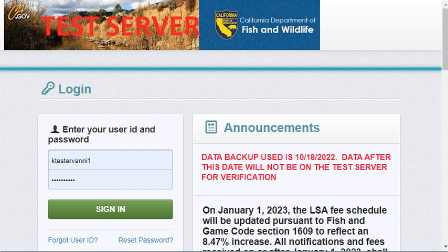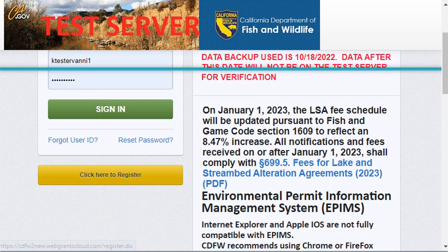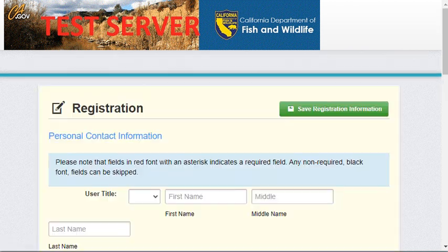Once you are on the login page, you'll notice the Click Here to Register button. Click it and it will bring you to the registration page.